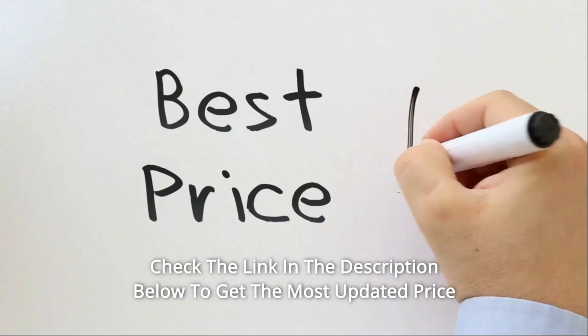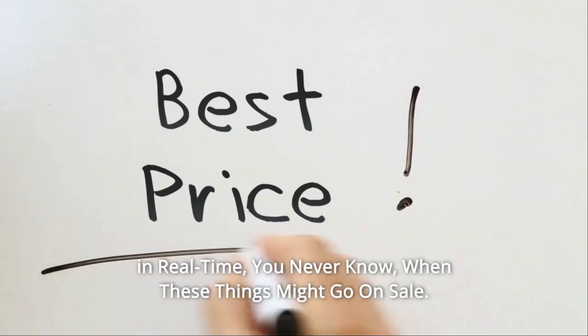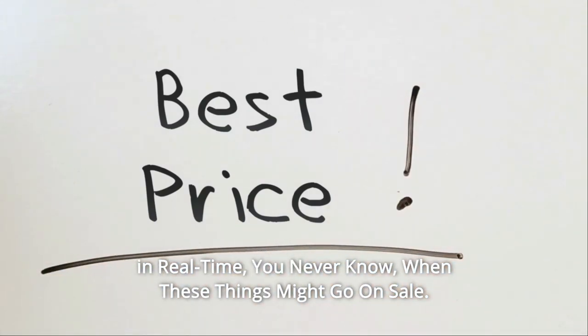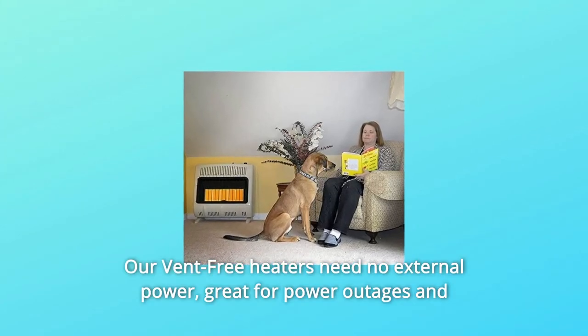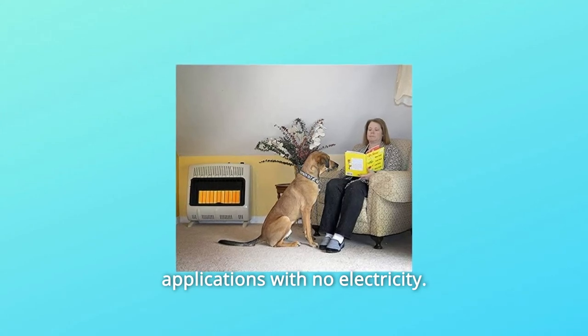Check the link in the description below to get the most updated price in real time — you never know when these things might go on sale. Our vent-free heaters need no external power, making them great for power outages and applications with no electricity.